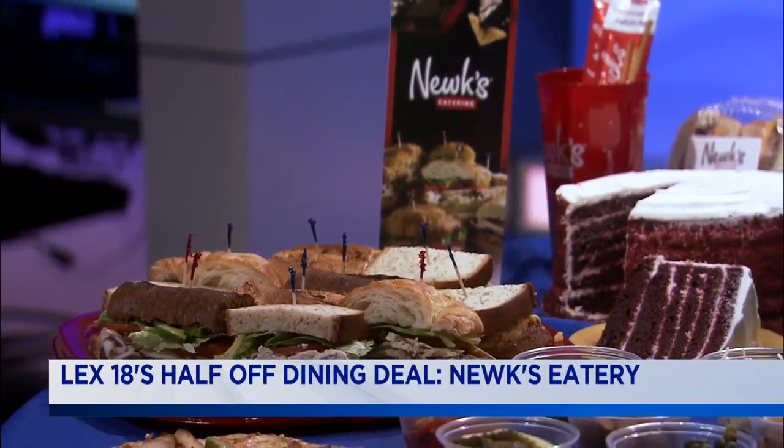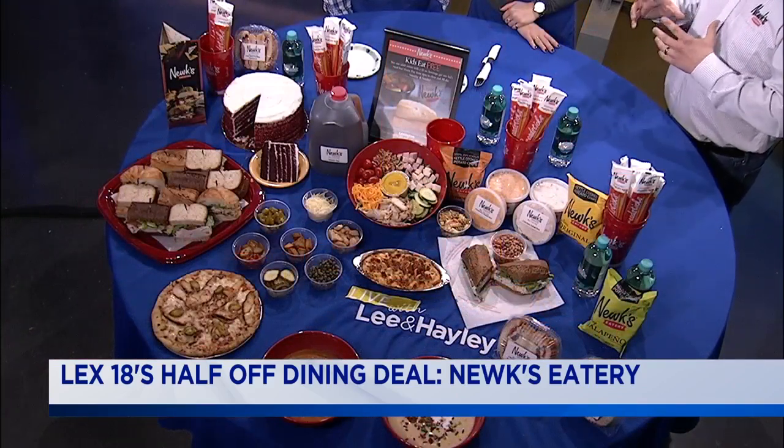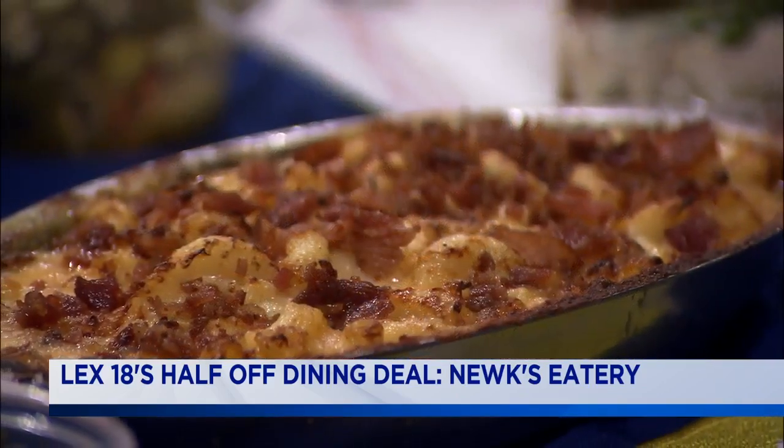We also brought our pimento mac and cheese — we brought that last time and it was a real big hit. It's six cheeses with pimento and bacon, all heated up and gooey. Oh my gosh, I love it.